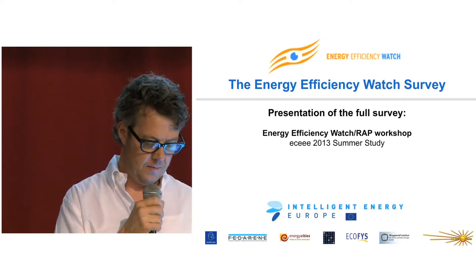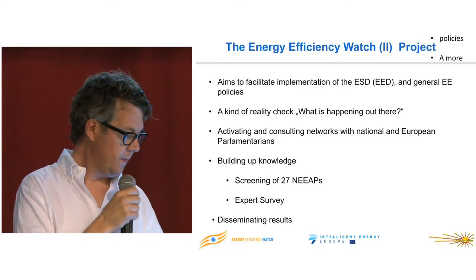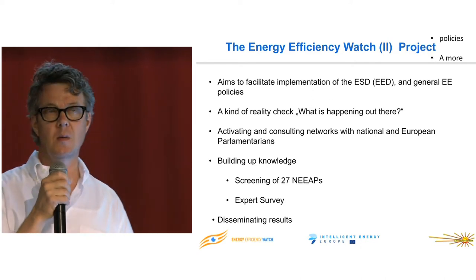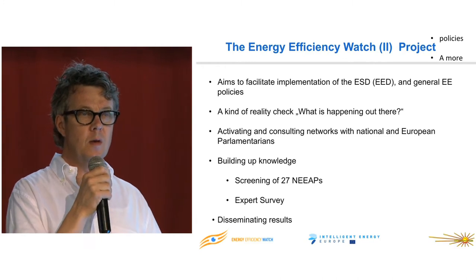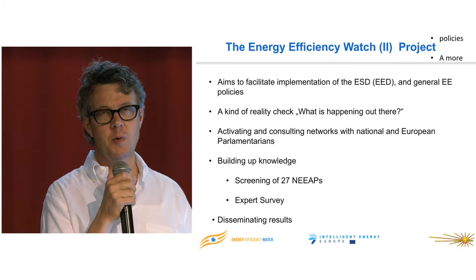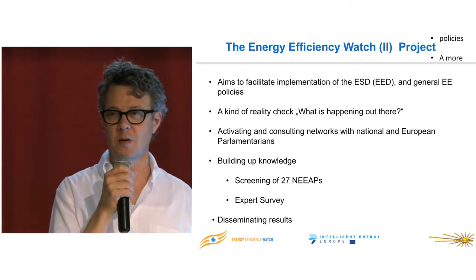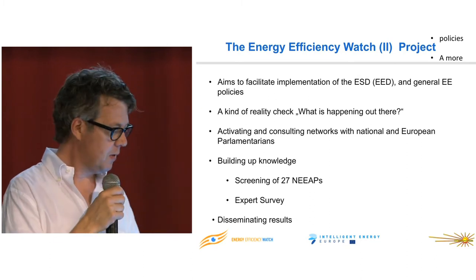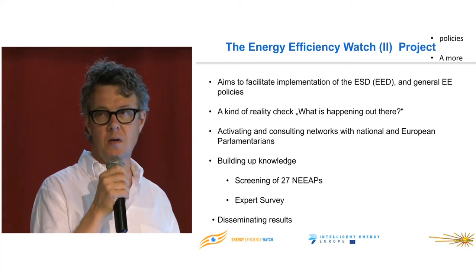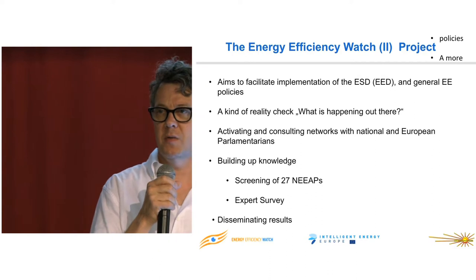We've been doing this — it's the second round of this project. It was started as a way to facilitate implementation of the Energy Services Directive. Our first round of the Energy Efficiency Watch looked at the first NIPs that came in and evaluated them, and it was a bit of a row with the desk officers in the Commission about whether we were doing an evaluation of the NIPs or just a screening. We ended up doing a screening the second time because the Commission was evaluating them at JRC anyway.